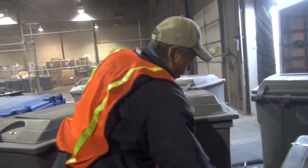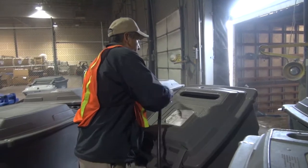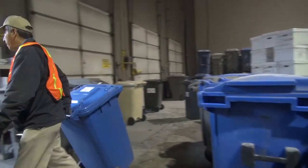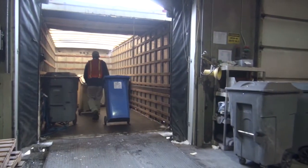All of this happens before the end of the day. These bins have been emptied, their paper has been shredded and now they're being prepared to go out to another customer. Just thought you might want to know.